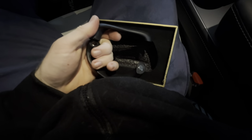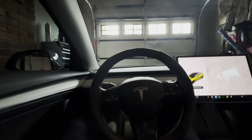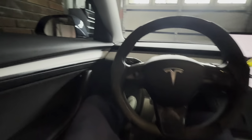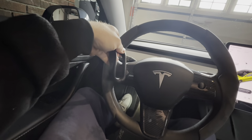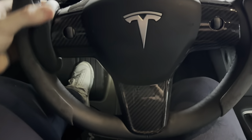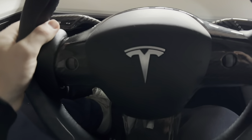It's magnetic. Let me see how this works — I think it goes like that. Yeah, it just snaps on there magnetically. If I ever want to take it off I can.